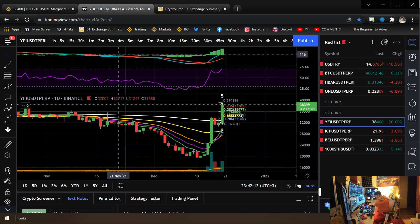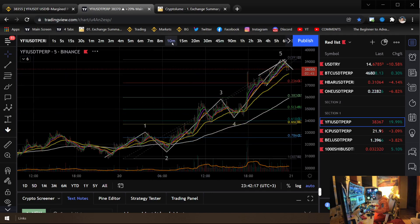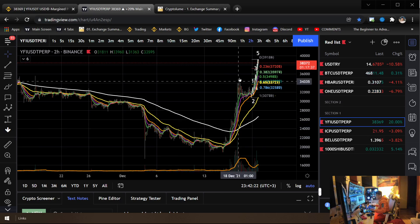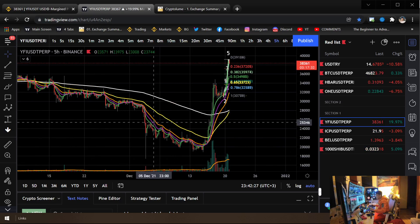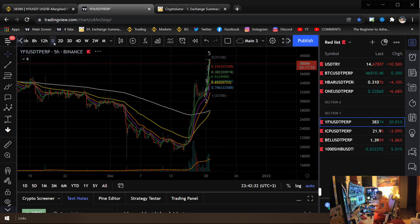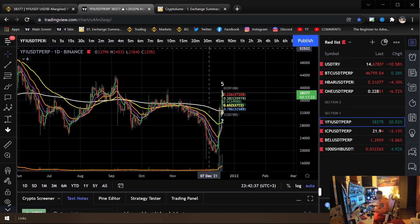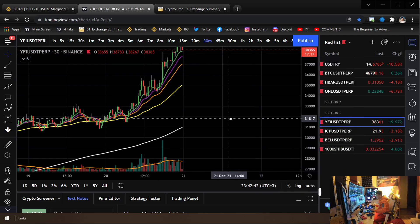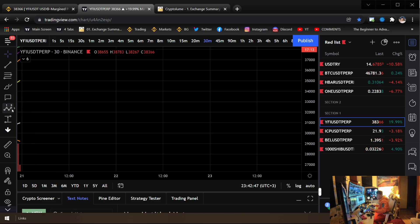Right now I'm looking at the wave count — I'm not sure what this count is from the bottom. Maybe it's a one, two, three, four, five — something like that. That would make sense. Let's get into my Elliott Wave technical analysis and talk about this specific structure. I'm going to clear everything up from the beginning and show you guys the basics of Elliott Wave theory.